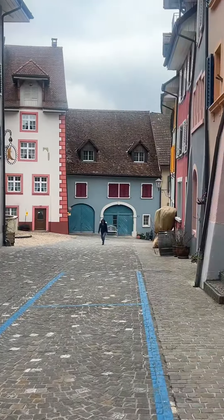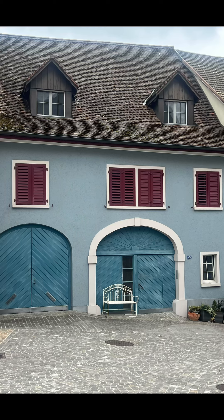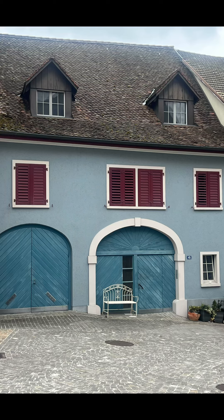Walking into the old town of Laufenburg — it's really, really beautiful. Some of the doors are incredible. There's hardly anybody here at the moment but absolutely gorgeous doors. Fantastic!